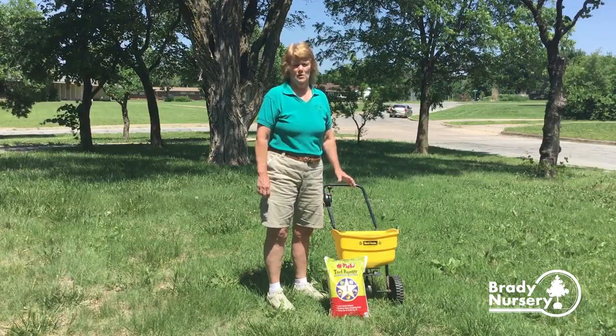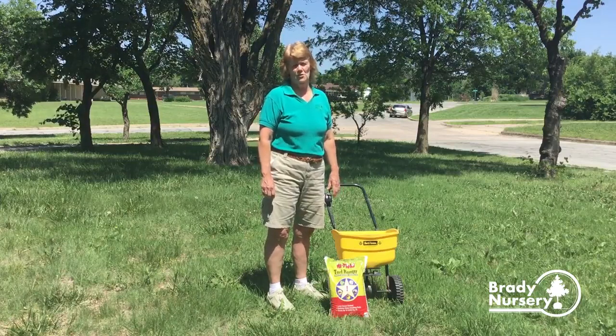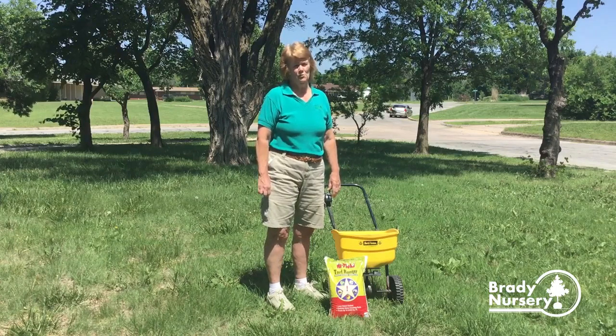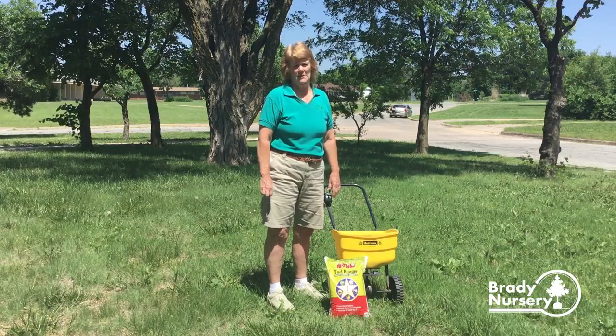With your lawn, you want to mow it so it's no more than three to three and a half inches tall. And then if you have any wooded areas or large open areas on your property, you want to mow those at least once a month. Try to keep the weeds and the grasses down.